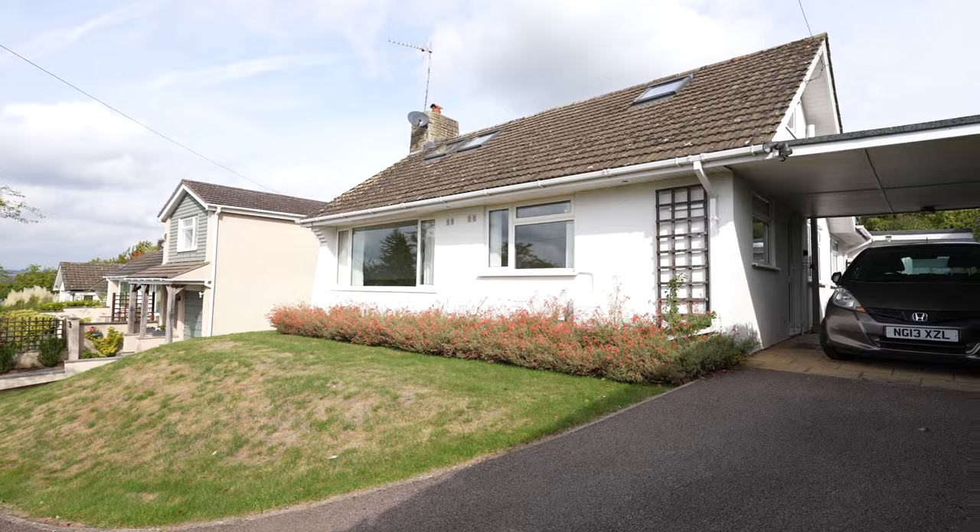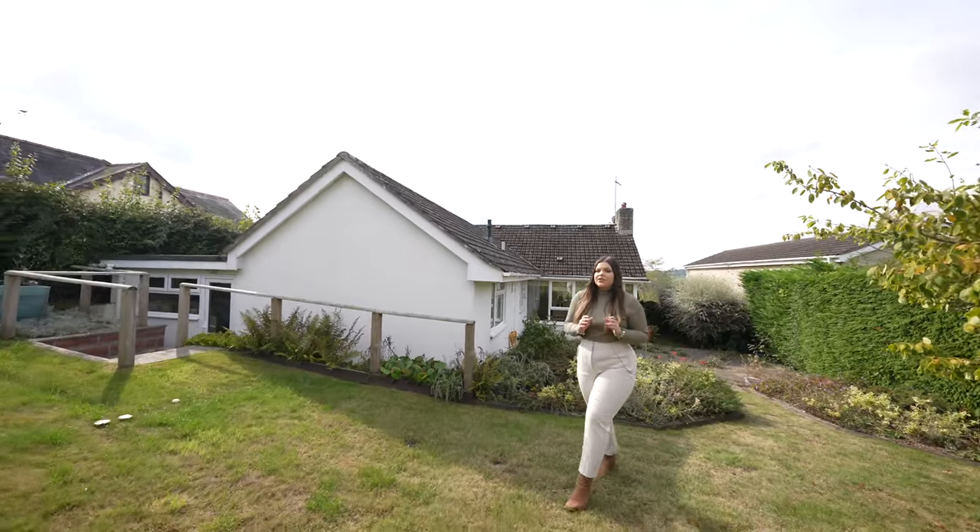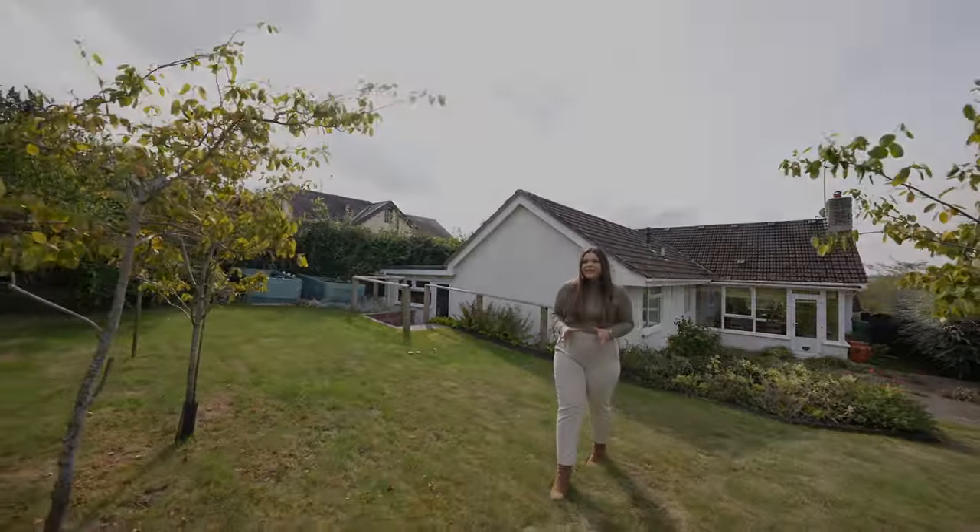It was a pleasure showing you around Picket Post today. If you feel like this could be your next home then please don't hesitate to call us in the office today.